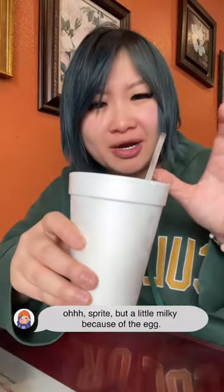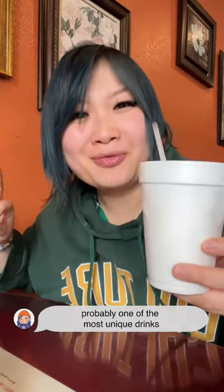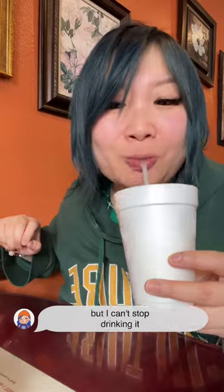Drink: egg yolk soda. Little foamy there. Sprite, but a little milky because of the egg. Probably one of the most unique drinks I've ever had in my life. But I can't stop drinking it.